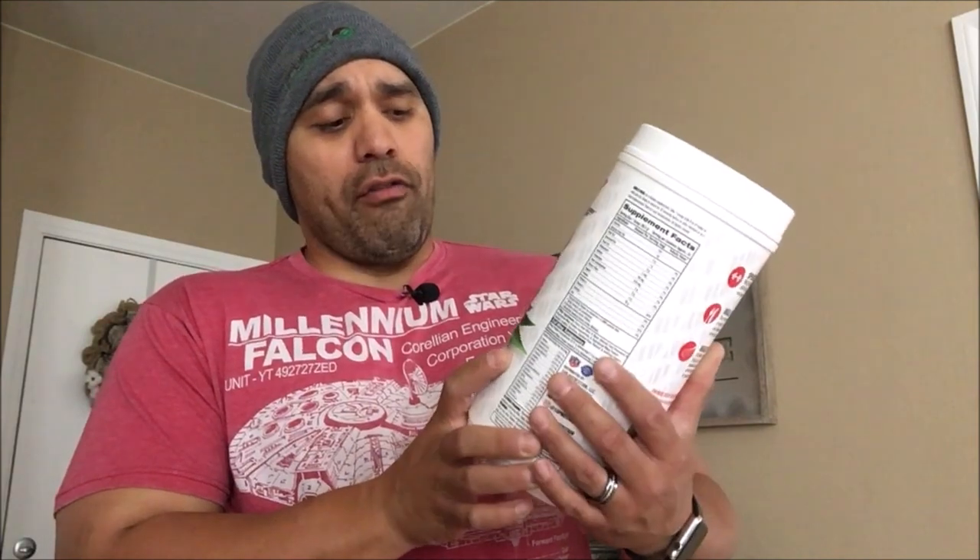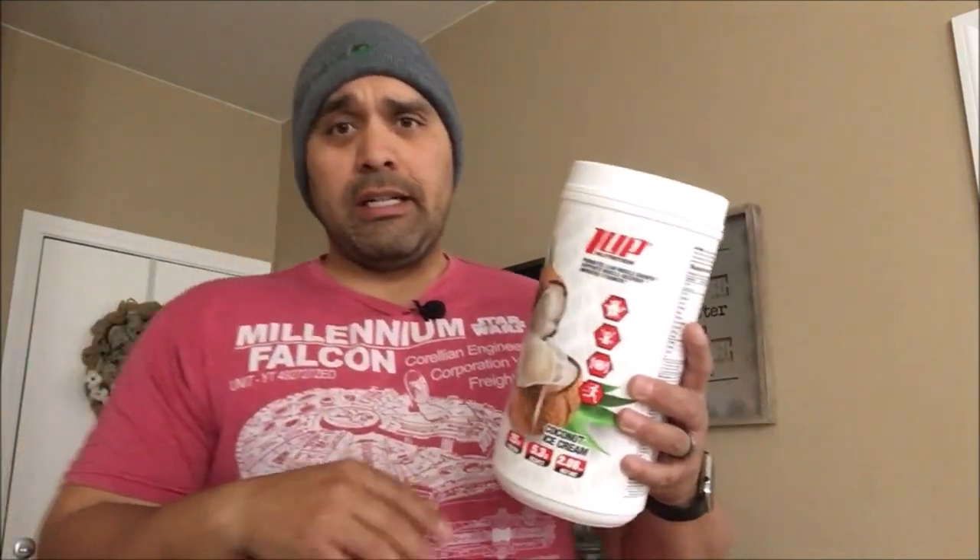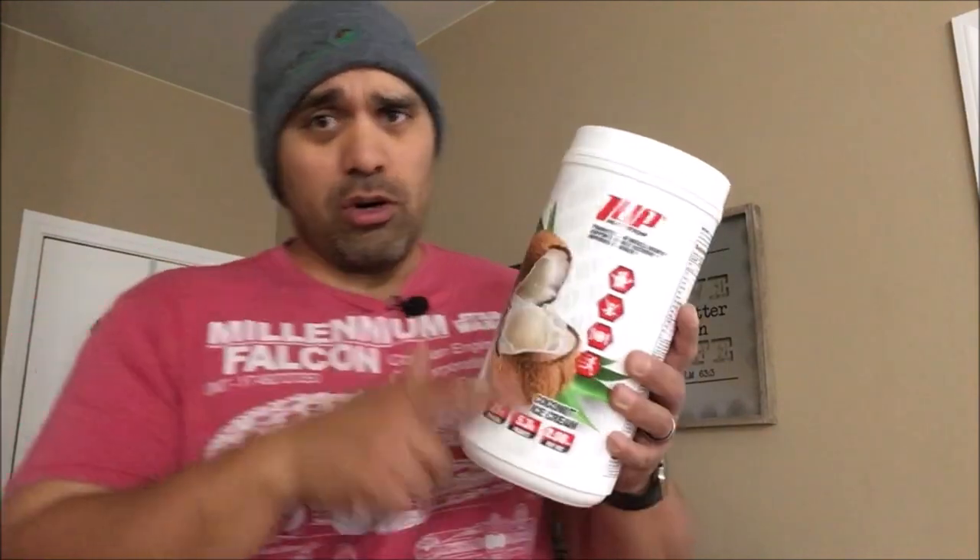What I like most about One Up Nutrition in general and why it's one of my faves is because the flavors are very female friendly. If you've got a girl at home or someone you're trying to get into fitness, women like different flavors than us dudes. Something like coconut is like their favorite flavor, and it's hard to find proteins that have cool flavors like coconut.